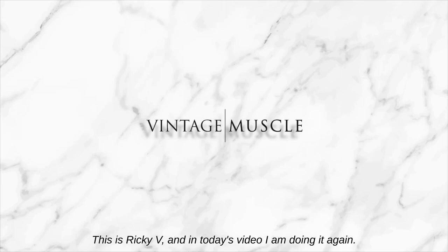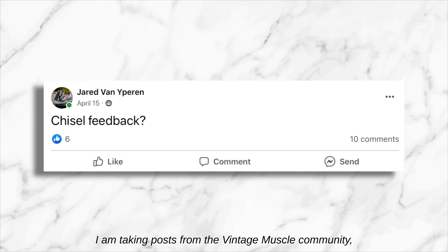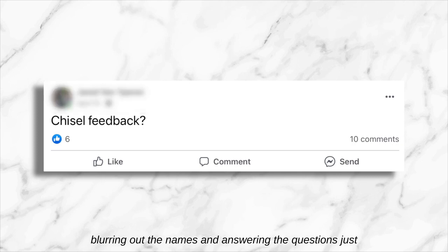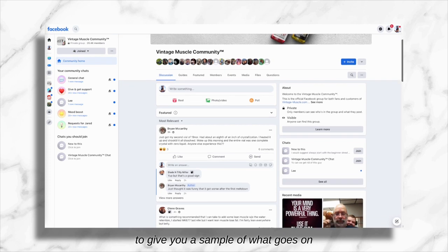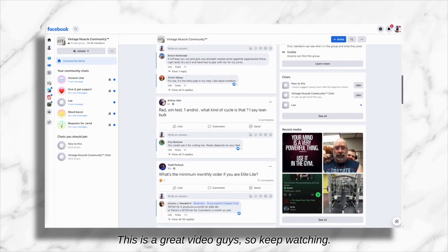Hey, what's up guys, this is Ricky V and in today's video I am doing it again. I am taking posts from the Vintage Muscle community, blurring out the names and answering the questions, just to give you a sample of what goes on in the Vintage Muscle community on a day-to-day basis. This is a great video guys, so keep watching.